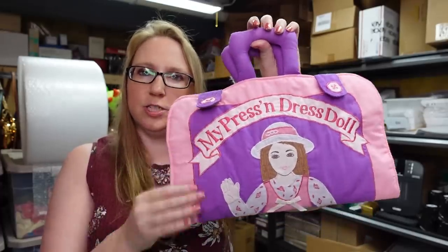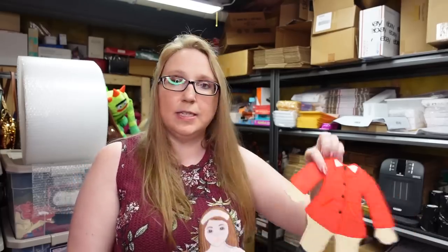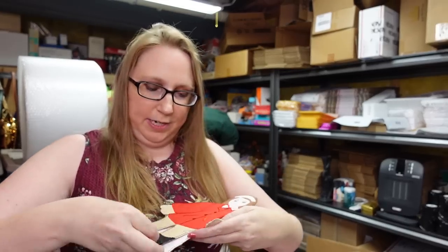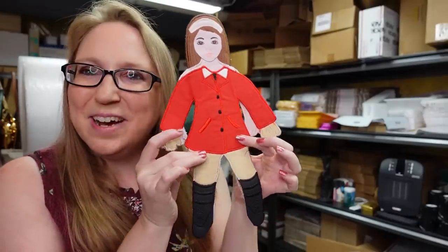I also picked up something called the My Press and Dress doll — it's like a soft fabric case. When you open it there's a section for your doll, kind of like a paper doll made of felt fabric. The clothing pieces have bits of velcro and you just press the clothes on. I couldn't find a date but it looked late 90s. I paid about a dollar and listed it as a buy-it-now for $19.99.